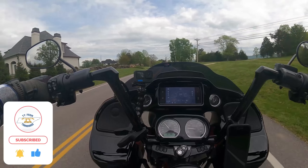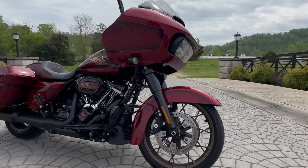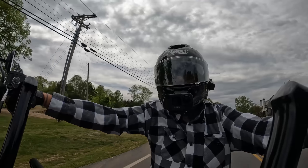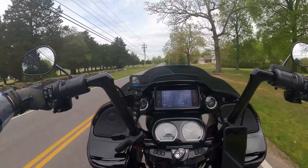Hey everyone, this is Ty and welcome to the channel. So today I am out riding on my new 2023 Road Glide Special. This one's actually one of the 120th anniversary editions. Really love the paint on this one. And so we're just going to talk about why I chose the Road Glide over the Street Glide.